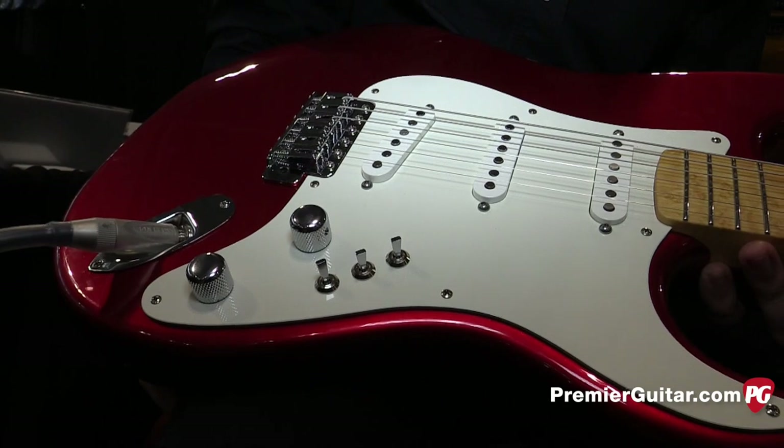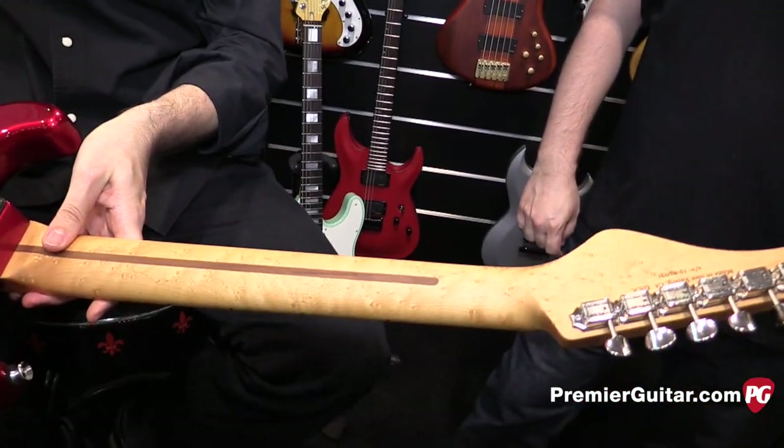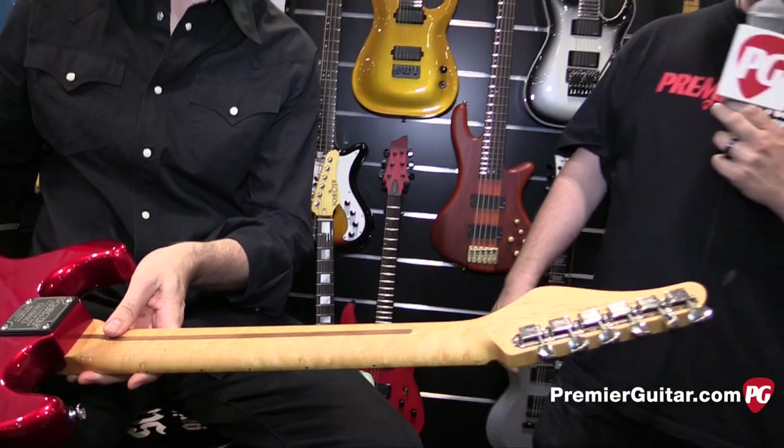Really nice bird's eye maple neck and fingerboard. Just absolutely stunning guitar — it really makes it pop. And I'll have Allen do some more demonstrations for you so you can really see the versatility of this guitar. It's really fantastic.